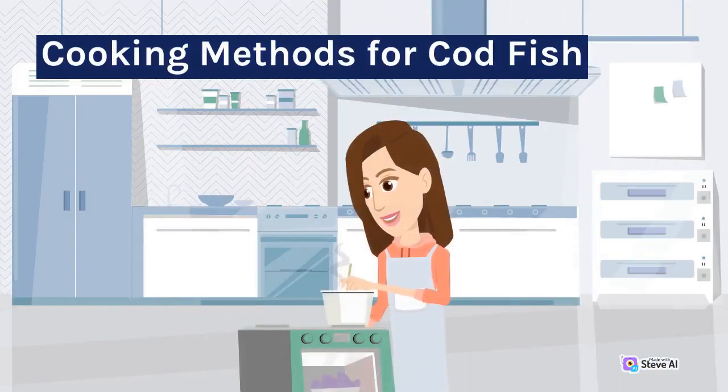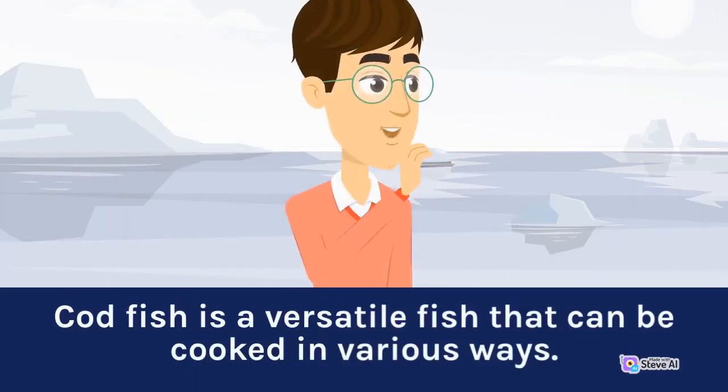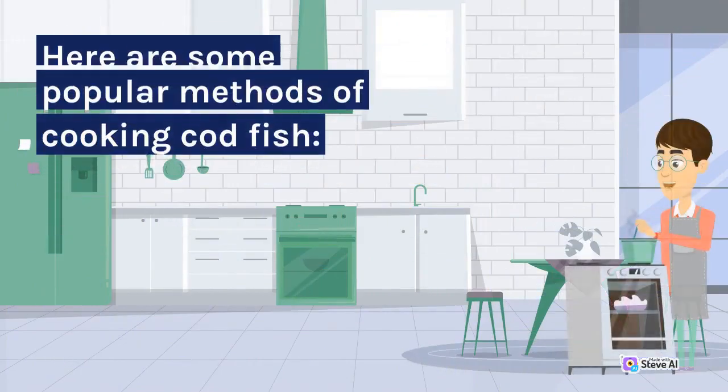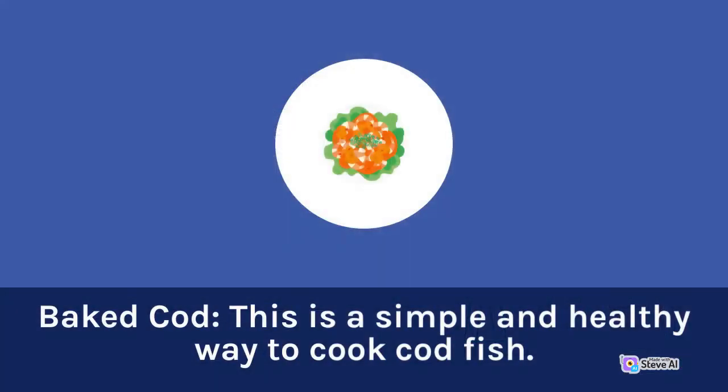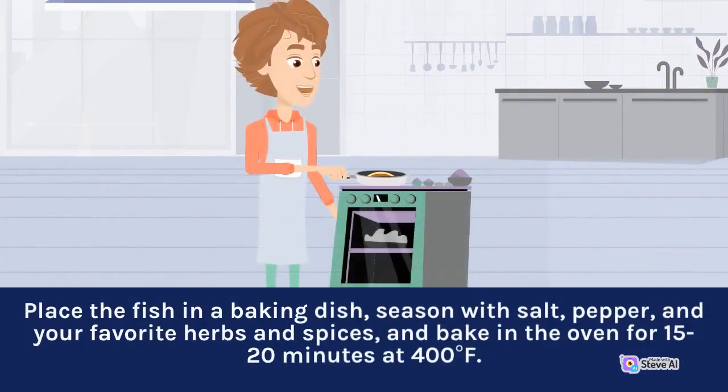Cooking Methods for Codfish. Codfish is a versatile fish that can be cooked in various ways. Here are some popular methods of cooking codfish. Baked Cod: This is a simple and healthy way to cook codfish. Place the fish in a baking dish, season with salt, pepper, and your favorite herbs and spices, and bake in the oven for 15 to 20 minutes at 400 degrees Fahrenheit.